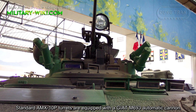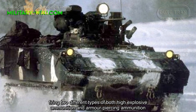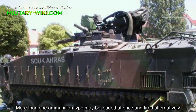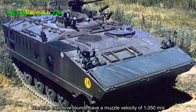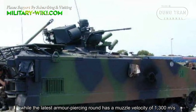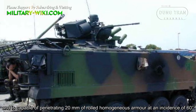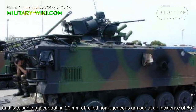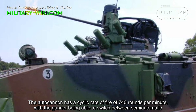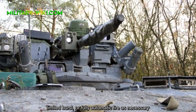The standard AMX-10P turret is equipped with a GIAT M693 automatic cannon firing two different types of ammunition: high-explosive and armor-piercing. More than one ammunition type may be loaded at once and fired alternatively. The high-explosive rounds have a muzzle velocity of 1,050 meters per second, while the armor-piercing round has a muzzle velocity of 1,300 meters per second and is capable of penetrating 20 mm of rolled homogeneous armor at an angle of 60 degrees. The autocannon has a cyclic rate of fire of 740 rounds per minute, with the gunner able to switch between semi-automatic, limited burst, or fully automatic fire.